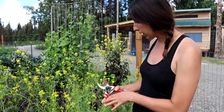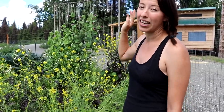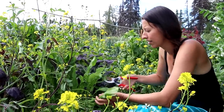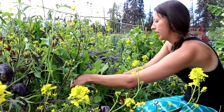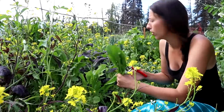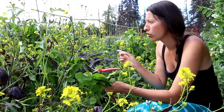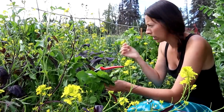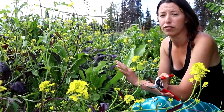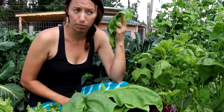Soon I'll nip all the bolted greens — this is going to be where we put garlic in the fall. There are three greens in here that don't bolt very fast: Italian dandelion greens, which you can nip and they'll regrow, and two kinds of sorrel — one with red veins and French sorrel, which is a lighter green lemony variety. Both sorrels don't bolt quickly and are awesome greens to grow if you want something that stands in your garden for a long time.